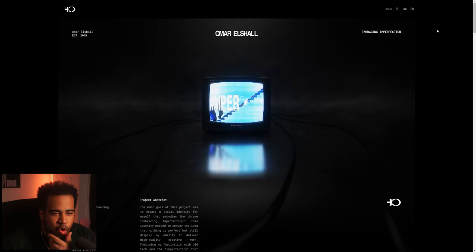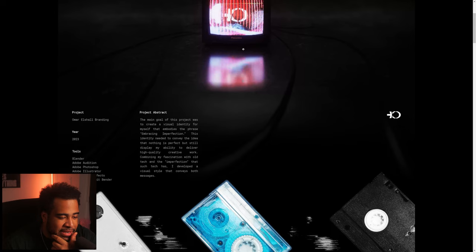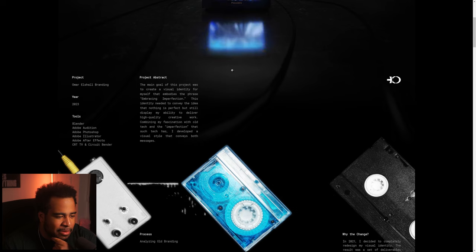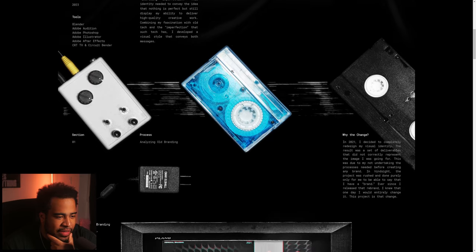Next is Omar Eshal with project Abstract. The main goal was to create a visual identity for himself that embodied embracing imperfection. This identity needed to convey that nothing is perfect but still display high-quality creative work, combined with a fascination for odd tech and the imperfections that such tech has. He developed an individual style that conveys both messages.